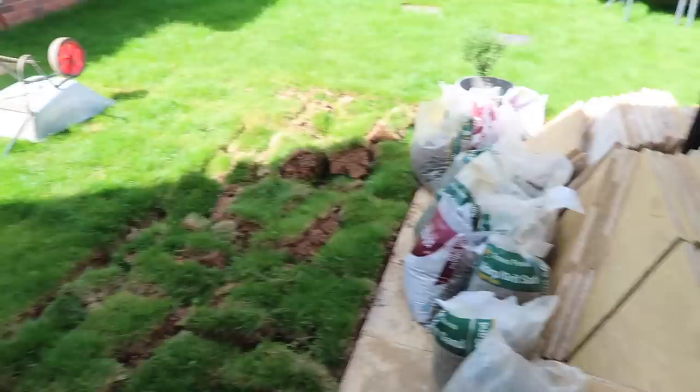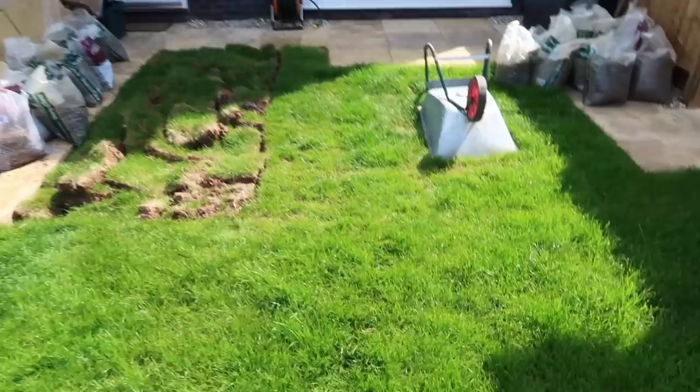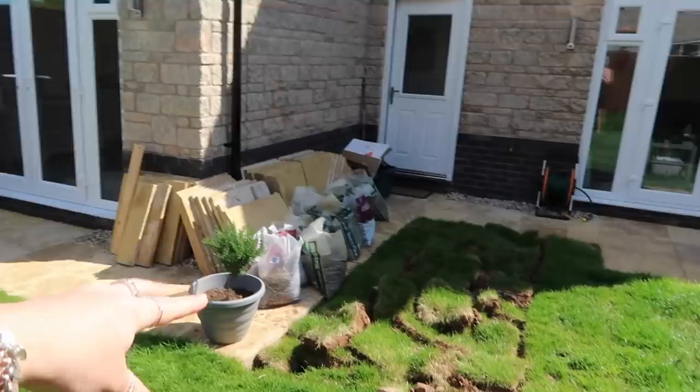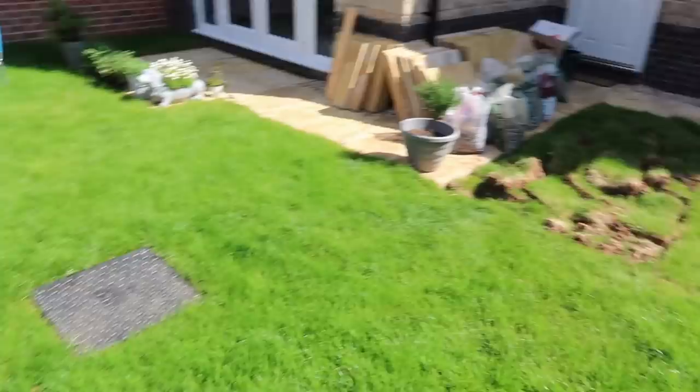I wanted to show you guys today what the garden is looking like, so we actually have a skip coming along. We tried to start this last weekend and I literally thought we could dig up this patch of earth and put it in black bin liners and go to the tip — I was so wrong. This is the state of our garden at the moment. We've got all of this turf here which needs to come up. What we're going to do is pull up this turf all across here and fill it in so we get a nice patio area, which still leaves us with a really big section of grass.